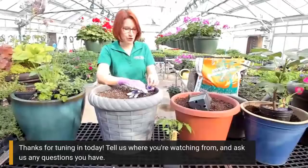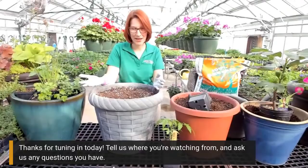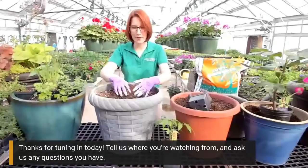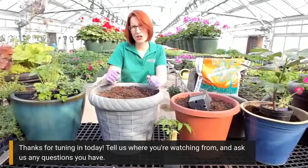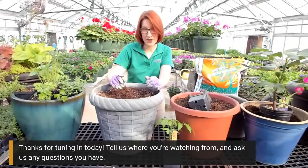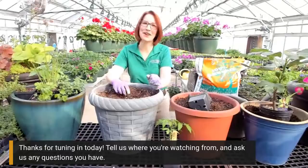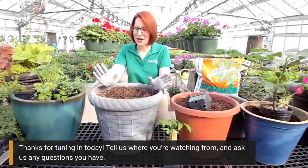After you decide on what kind of containers you want to use, the next question is what are you going to fill it with? I generally recommend people go and purchase a potting mix - and it should say potting mix. You don't want to get garden soil because that's usually really heavy material. Also think about the weight load: if you live on a balcony, you don't want to overload it with heavy containers and heavy potting mix.